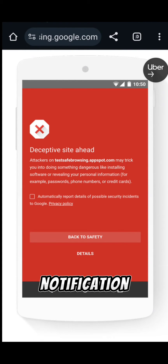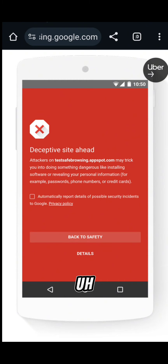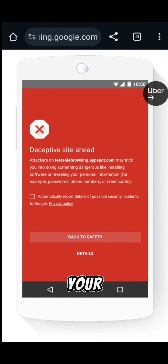Be very careful when you get this kind of notification when you're browsing on Google Chrome. This means the site you're going to visit may not be safe, so just go back to safety. And if you're not getting this kind of notification, that means your Safe Browsing option on Google settings is not on.